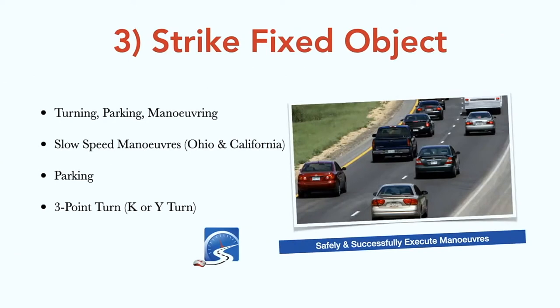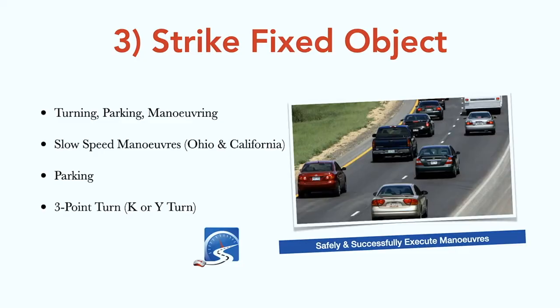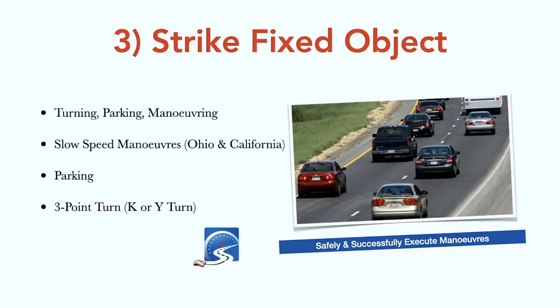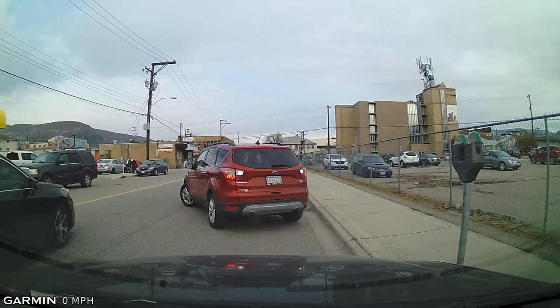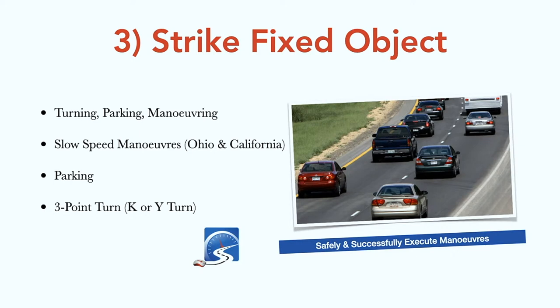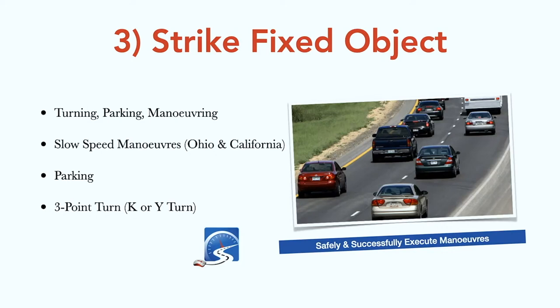Striking a fixed object — turning, parking, and maneuvering. There are only three states in the US where you don't have to parallel park: California, Maryland, and Ohio. Some websites claim you don't really have to parallel park for your driver's test, but that is absolute nonsense. And trust me, what they get you to do in California and Ohio are way harder exercises than parallel parking. If you go to any metropolitan city, eventually you're going to have to learn how to parallel park anyway, so why not just learn it and become a safer, smarter driver right from the start.